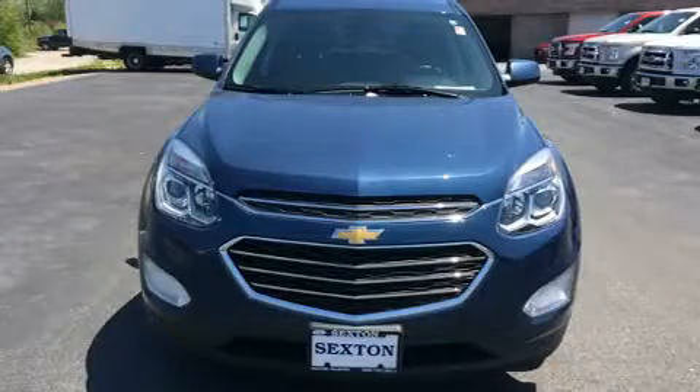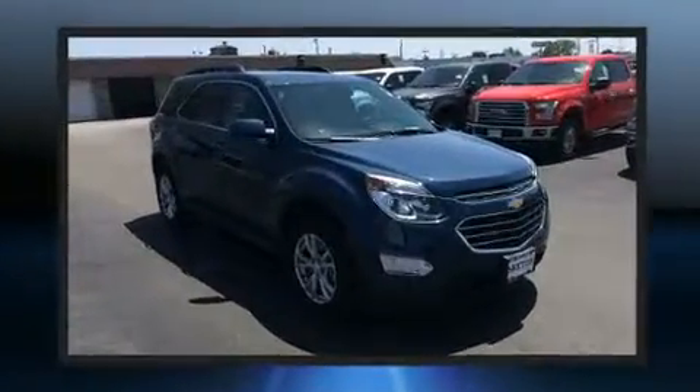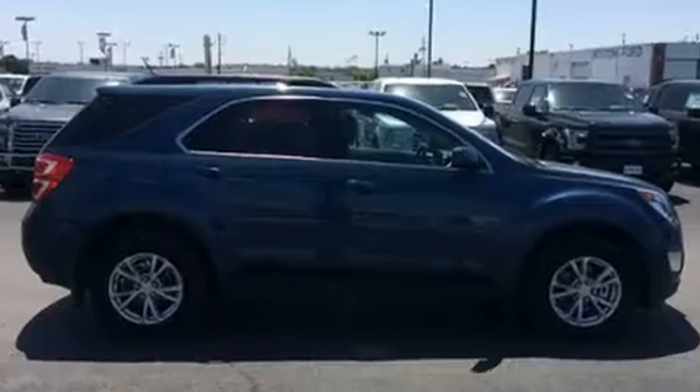You can expect a lot from the 2016 Chevrolet Equinox with less than ten thousand miles on the odometer. This four-door sport utility vehicle prioritizes comfort, safety, and convenience. Smooth gear shifts are achieved thanks to the efficient four-cylinder engine.